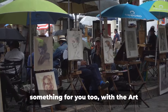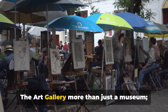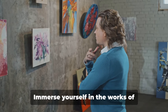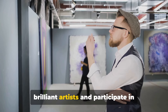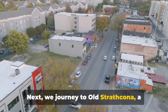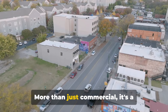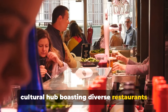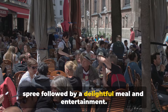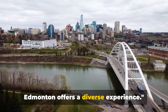Art lovers and shoppers, Edmonton has something for you too, with the Art Gallery of Alberta and Old Strathcona. The Art Gallery is more than just a museum — it's a vibrant cultural hub that breathes life into art. Immerse yourself in the works of brilliant artists and participate in interactive programs. Next, we journey to Old Strathcona, a historic district known for its unique retail variety. More than just commercial, it's a cultural hub boasting diverse restaurants and live performance venues — the perfect spot for a shopping spree followed by a delightful meal and entertainment.